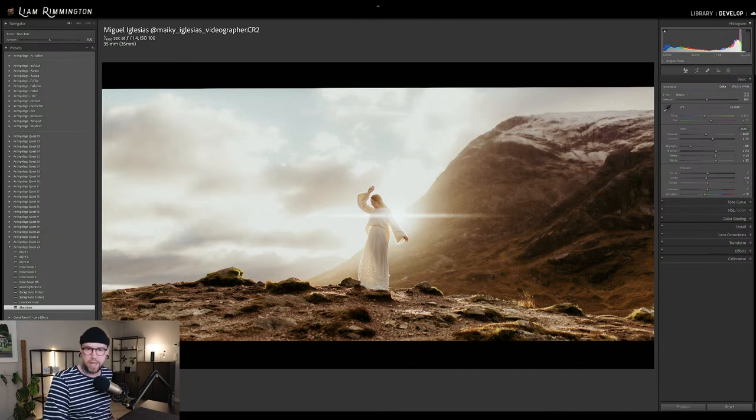Quest 23 has three base presets, three color grade presets, a creative profile, and then the additional tools to push that cinematic look — lots of bang for your buck with our Quest subscription this month. As a reminder, Quest is just $8 per month, which gives you the ability to download a newly released set each and every month. This set, Quest 23, will come out on the 1st of February.